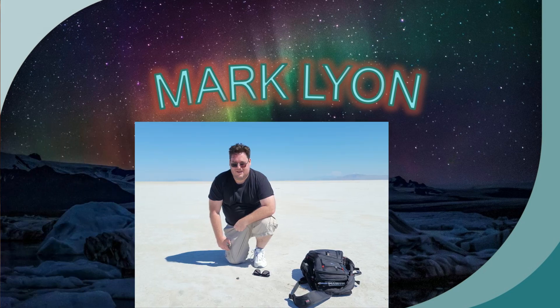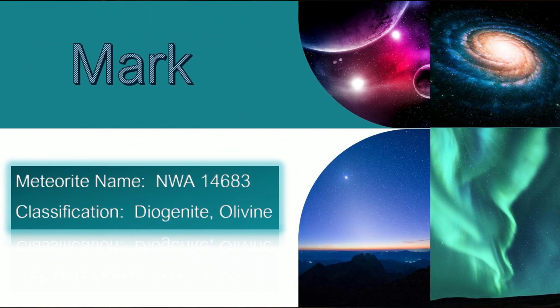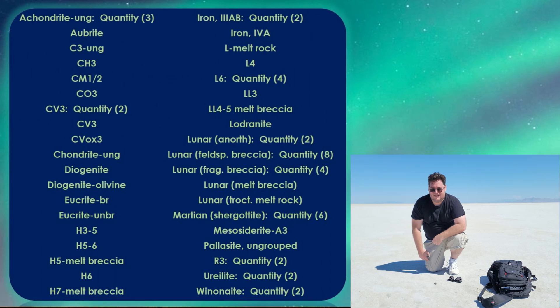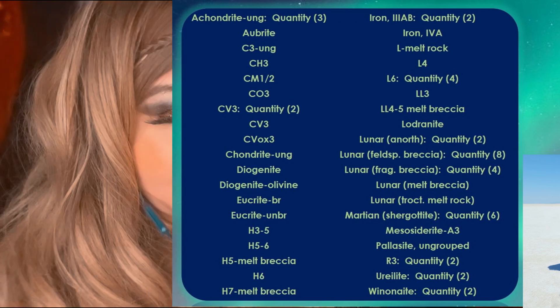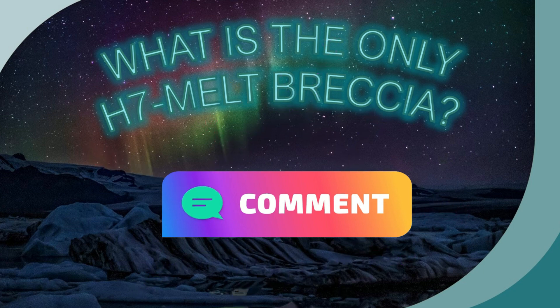Next up is Mark Lyon. He had a diogenite olivine classification approved in June — congratulations, Mark. I think that makes somewhere between 55 and 63 approved classifications in the MetBull all together, of which 11 are Lunar and five are Martian. He also has a variety of melts and melt breccias, including the only LL4-5 melt breccia. And let's play a game — if you can be trusted to use the honor system, Mark also has the only H7 melt breccia. Do you guys know what it is? Answer in the comments without cheating.